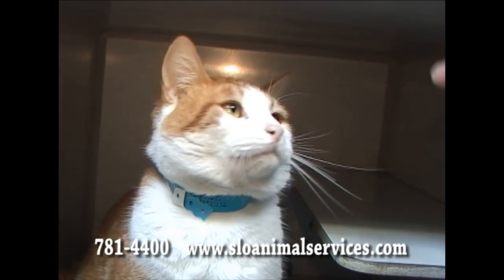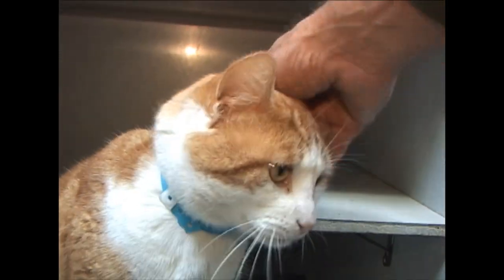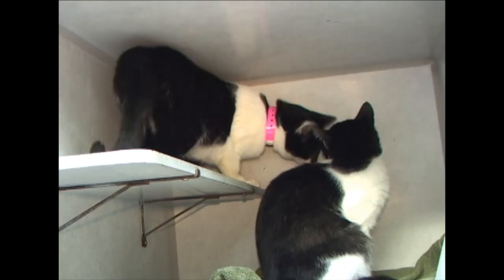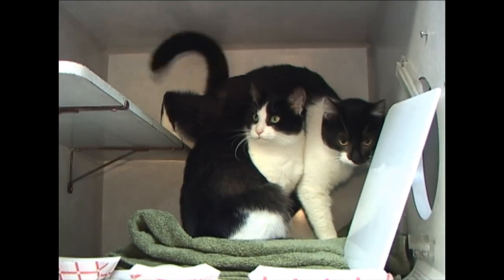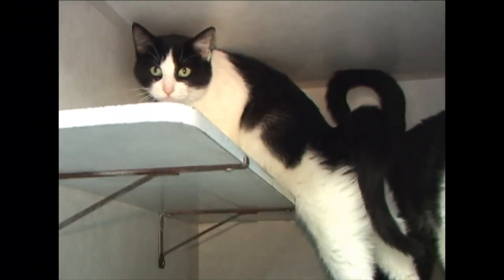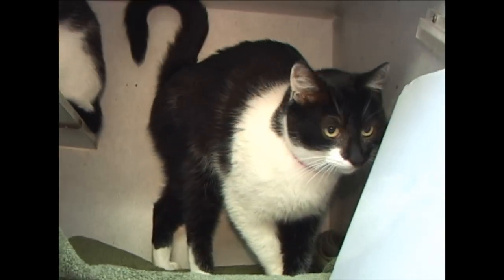Say hi to Tommy. Tommy is an orange tabby on white. He's just about three years old. Very confident cat. ID number 189-149. We've got two cats that get along together. This is Simone and Annie. So if you like the looks of these two, maybe you'd like to adopt both of them. Or one. Simone, 189-132. And Annie, 189-133.